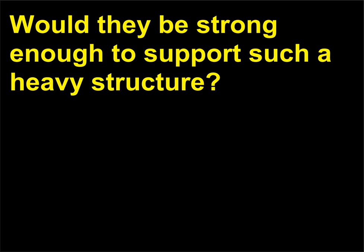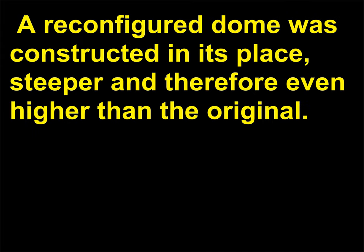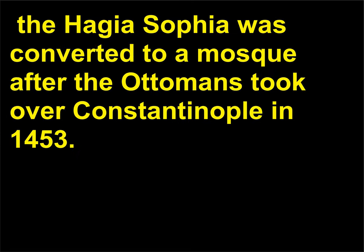Would the supports be strong enough to hold such a heavy structure? In the year 558 CE, there was an answer: the dome collapsed — not because of the windows, but due to weakness in the supporting piers. A reconfigured dome was constructed in its place, steeper and therefore even higher than the original. This new dome, along with extra supports, has survived ever since — nearly 1,000 years after its construction. The Hagia Sophia was converted to a mosque after the Ottomans took over Constantinople in 1453.